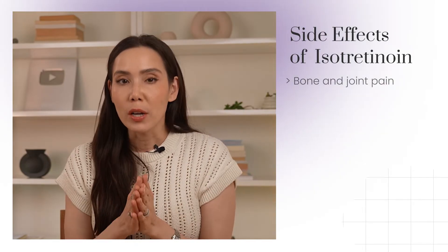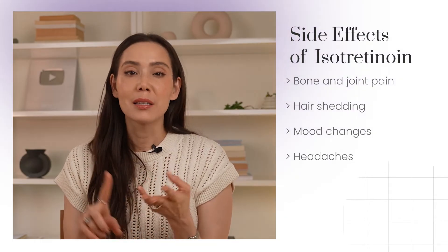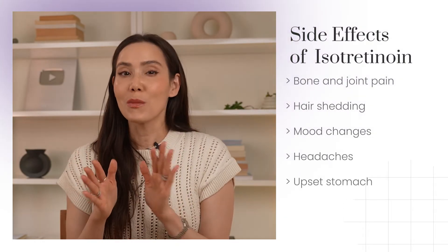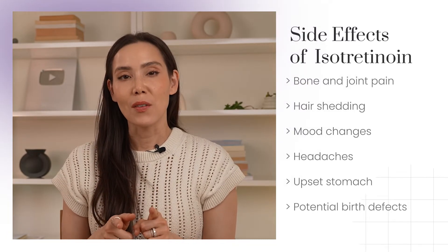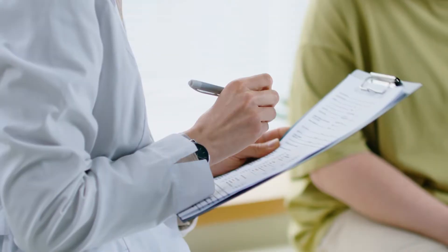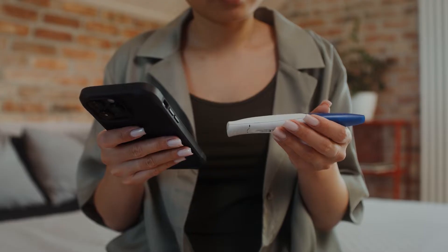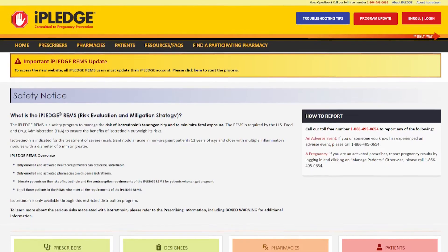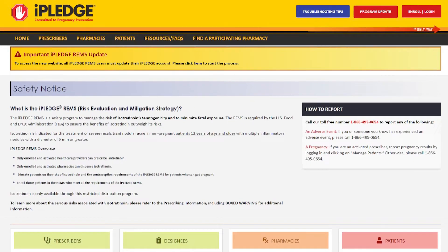Other side effects that aren't as common include things like temporary hair shedding, mood changes, headaches, and upset stomach. There are also some controversial side effects, which I'll get to in a little bit. The most problematic side effect of isotretinoin is potential birth defects in women. Women who are of childbearing age who take Accutane are monitored really closely during treatment with monthly pregnancy tests, and they have to enroll in a mandatory online program through iPledge.com, where they answer questions every month and confirm that they are not pregnant and are continuously avoiding pregnancy.